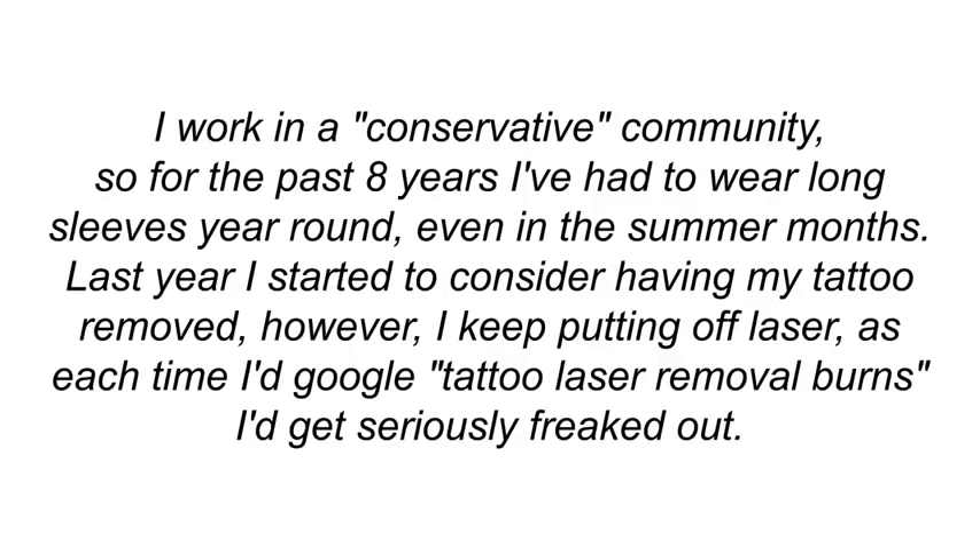You're not the only one going the all-natural route. GD from Zurich, Switzerland had this to say: 'I work in a conservative community, so for the past eight years I've had to wear long sleeves year-round, even in the summer months. Last year I started to consider having my tattoo removed, but I kept putting off laser. Each time I Googled tattoo laser removal burns, I'd get seriously freaked out.'